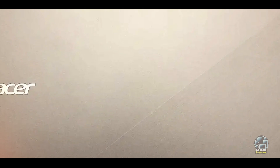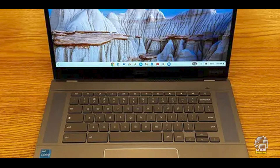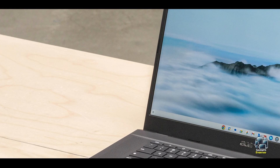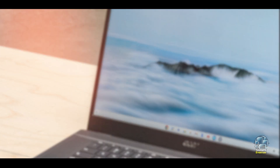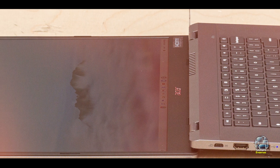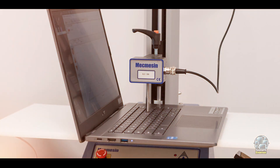And that wraps up our review of the best laptops for students under $500. From versatile 2-in-1 devices to budget-friendly Chromebooks, there's something here for every student's needs. When choosing a laptop, consider factors like performance, portability, and battery life to find the perfect fit. If you enjoyed this video, don't forget to like, share, and subscribe for more tech reviews and recommendations. See you in the next video!